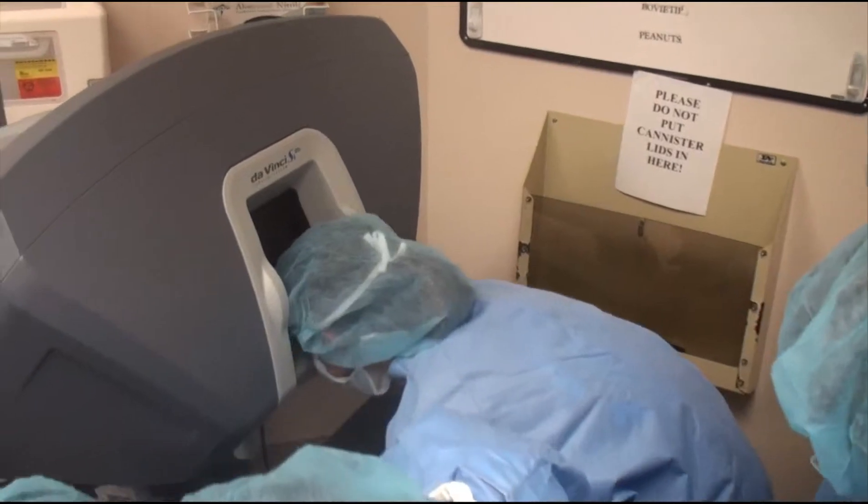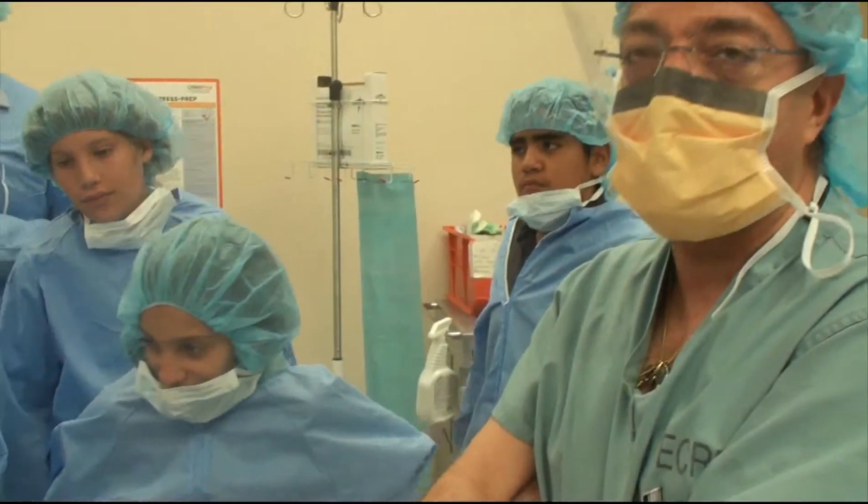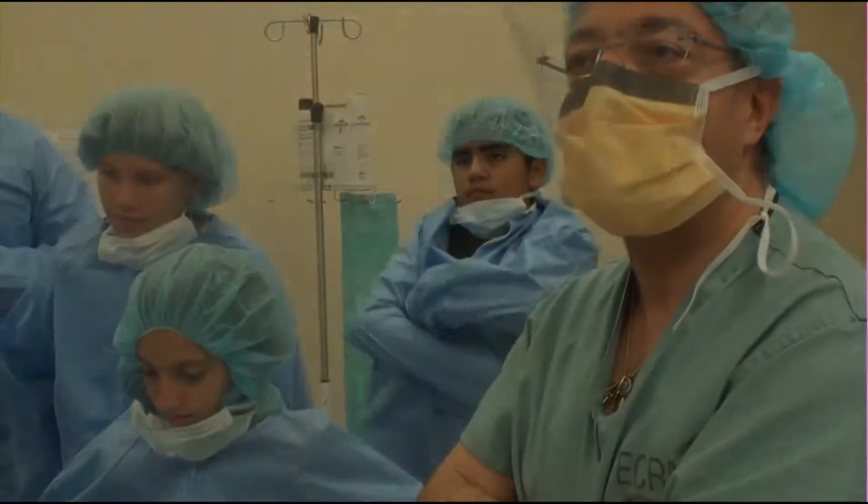For general surgery, urologists and gynecologists, the instruments are essentially interchangeable with minor variations depending on the procedure done.